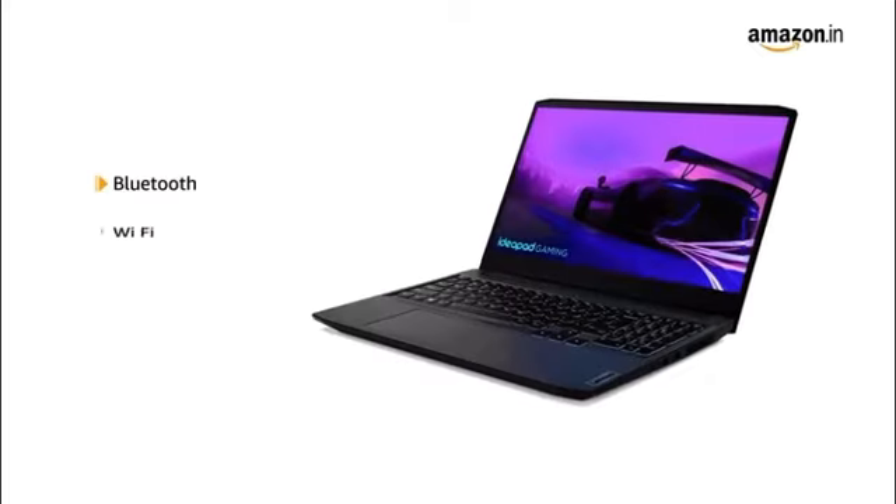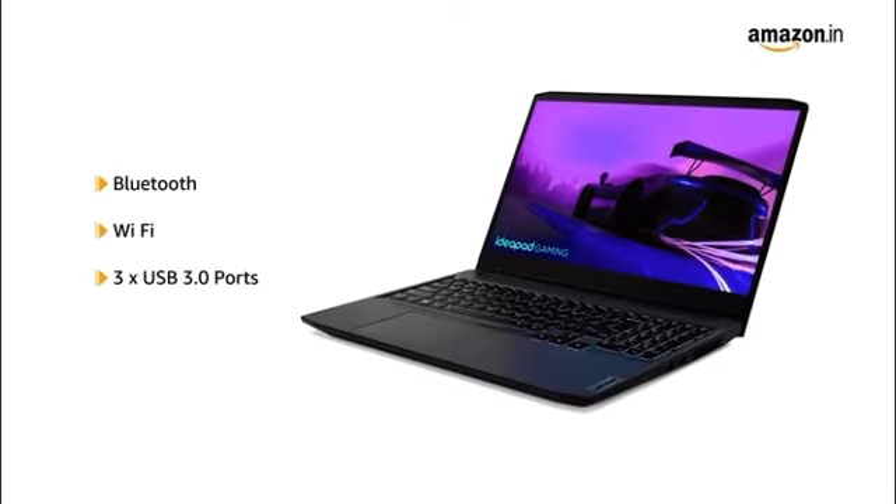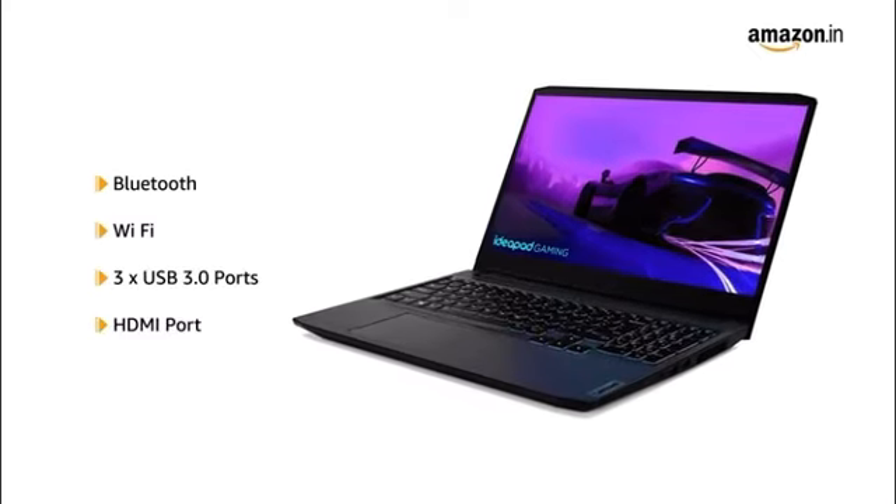The laptop is Bluetooth and Wi-Fi enabled and equipped with 3 USB 3.0 ports and an HDMI port.